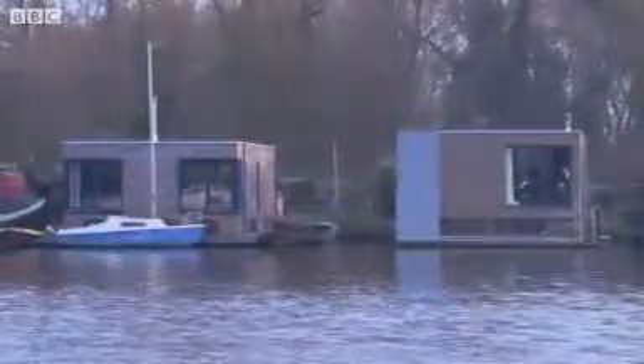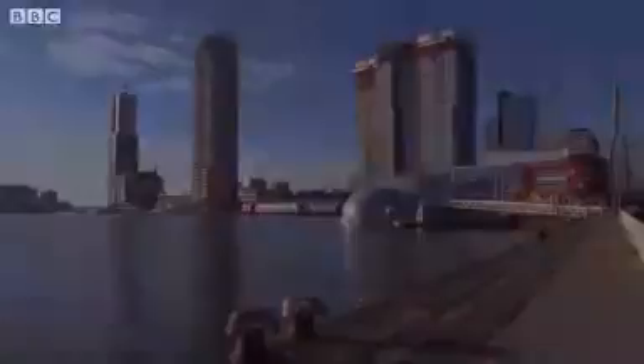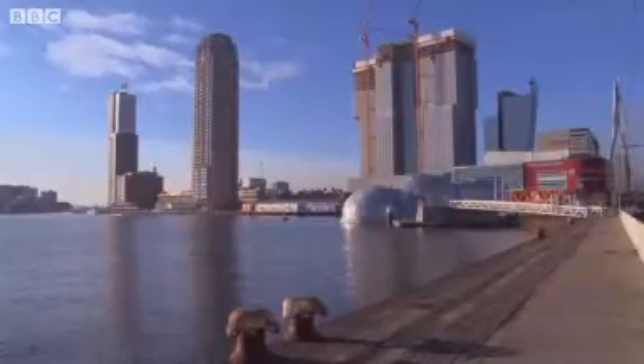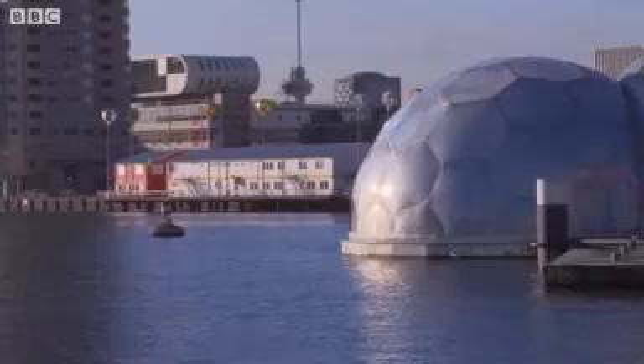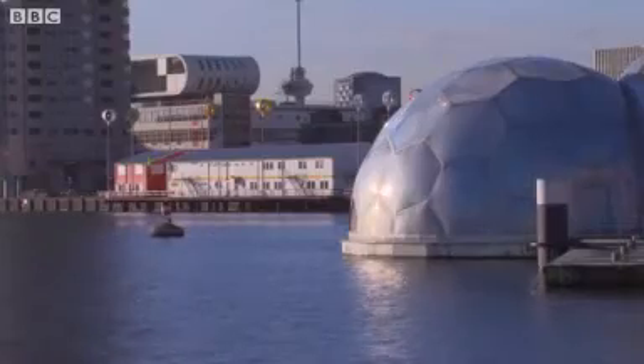In the Netherlands, 26% of the land lies below sea level. They've spent years developing new ways to deal with it. In the city of Rotterdam, look just below those tower blocks and you'll see a model that can rise and fall with the water, making it impossible to flood.